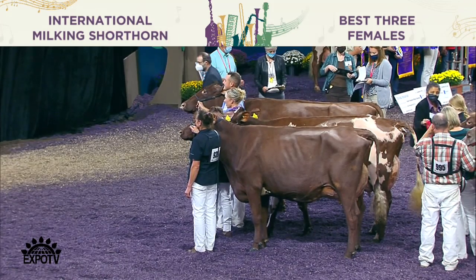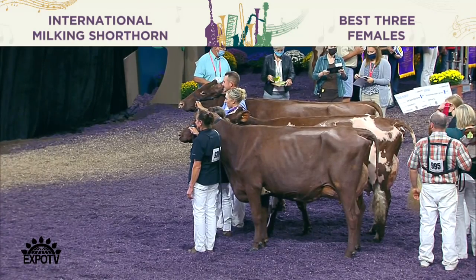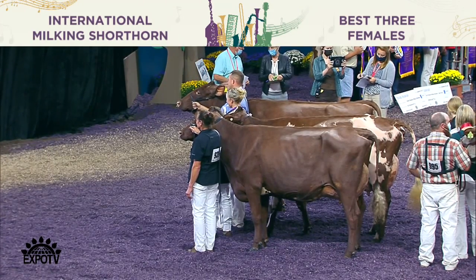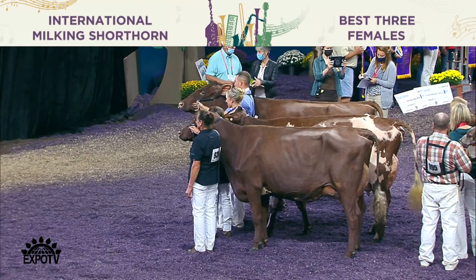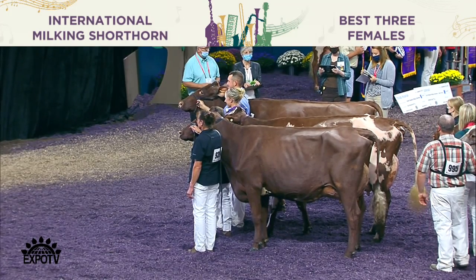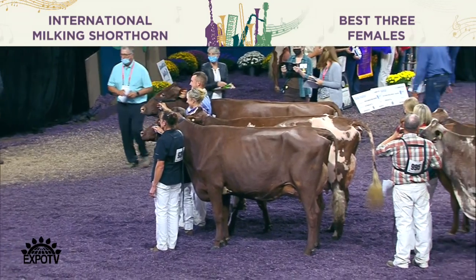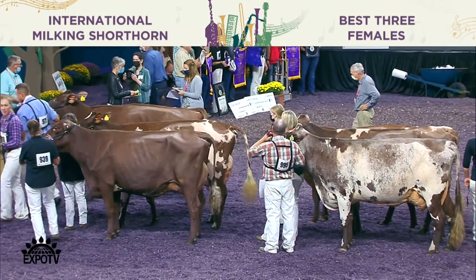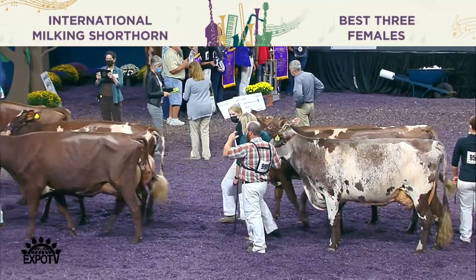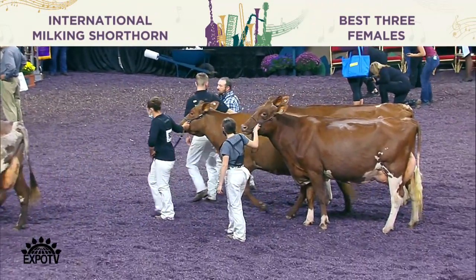In this best three females class of the International Milking Shorthorn Show, our winner is the entry from Lazy M Farm, Michael and Herman Meyer of Stitzer, Wisconsin. Second place to the entry of Jason and Leah James, Pine Valley Farm, Mineral Point, Wisconsin. And third to the entry from Our Way Cattle Company, Brooklyn, Wisconsin.